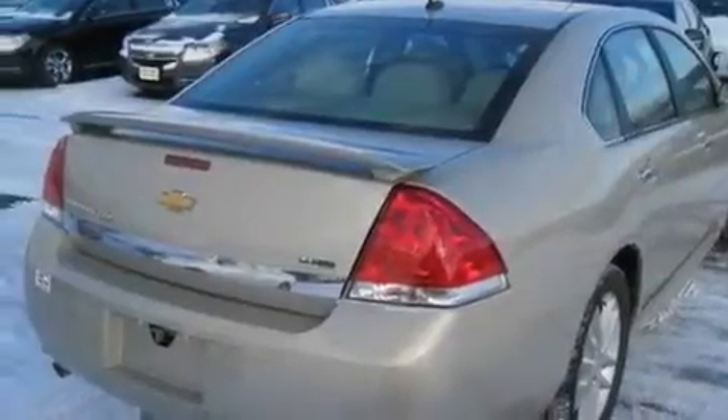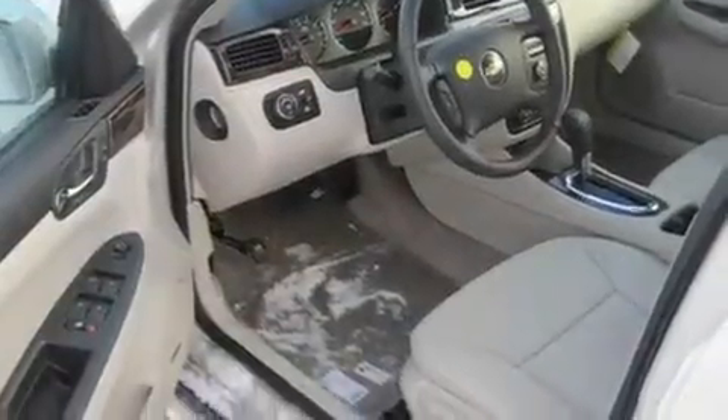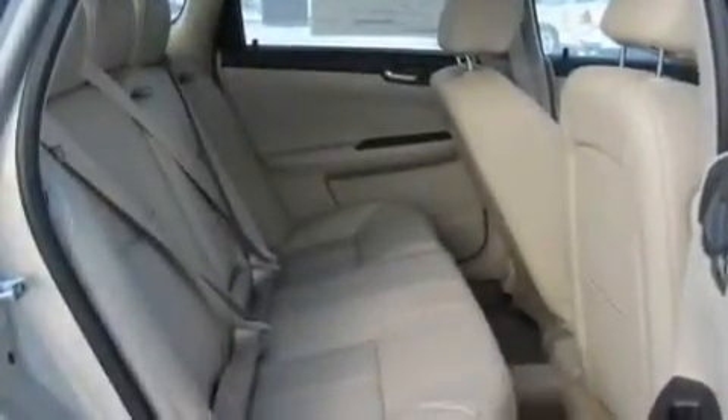Its top features include a sunroof, heated seats, cruise control, a premium audio system, leather seats, fog lamps, traction control and stability control systems, an anti-lock braking system, steering wheel mounted controls, and an anti-theft protection system.